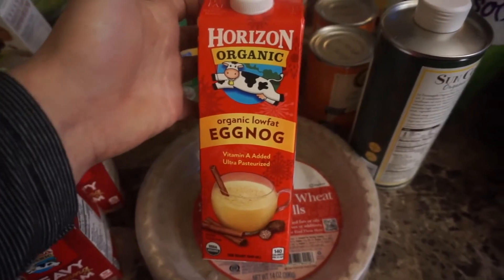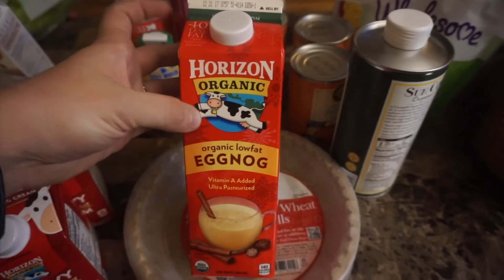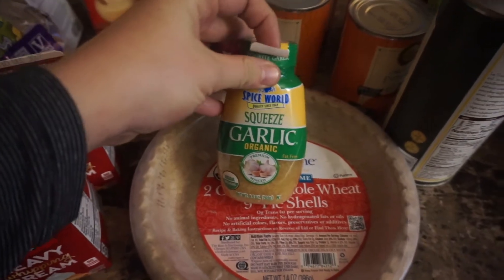I found some organic low-fat eggnog. I don't know if we'll use this for Thanksgiving but it just looks too good to leave there, and it is actually really good. So if you see this in any of the stores near you, check it out because it's delicious.